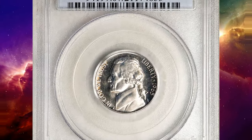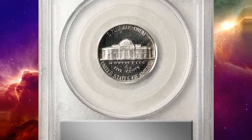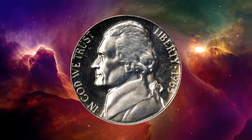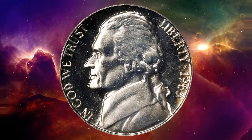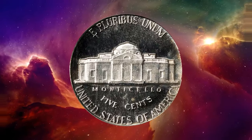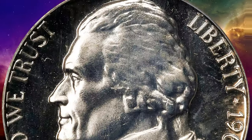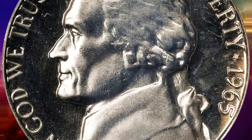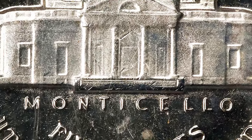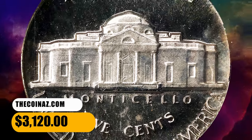This is a 1965 Jefferson nickel from a special mint set. A profound strike and condition rarity that combines an uncommon degree of field-to-device contrast for the type with virtually pristine surfaces and a captivating silver-white appearance. The 1965 is the most challenging of the three regular-issue SMS Jefferson nickels of the 1960s to locate with a deep cameo designation from PCGS. This superb gem ended up selling for $3,120.